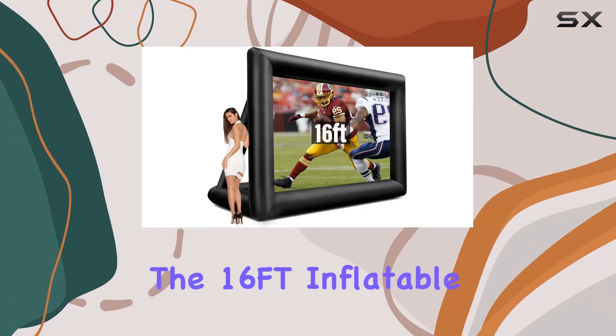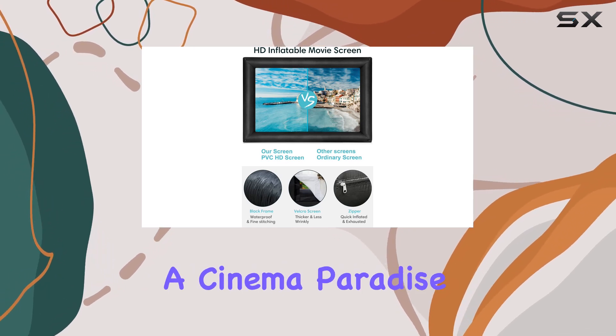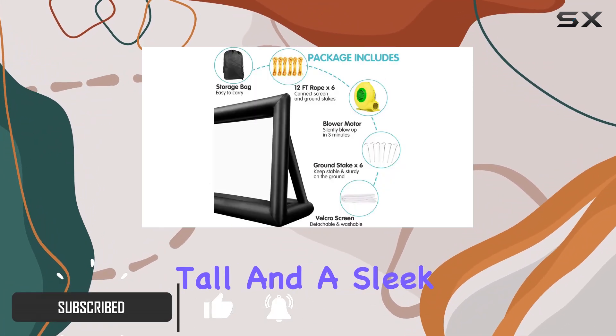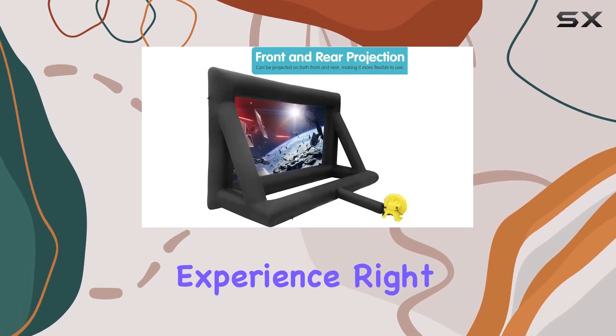Today, we're diving into the 16-feet inflatable movie screen by Fergal, designed to transform your backyard into a cinema paradise. With a massive viewing area of 132 inches wide by 78 inches tall and a sleek 16 to 9 aspect ratio, this screen promises a theater-quality experience right at home.